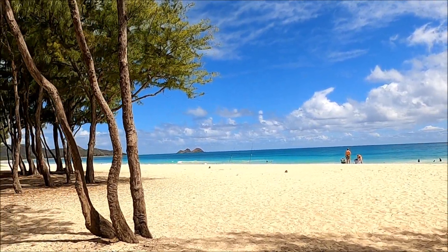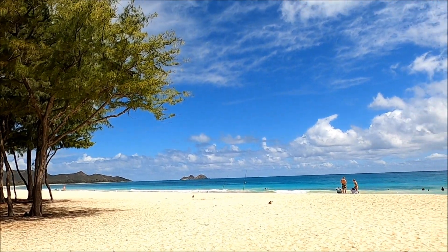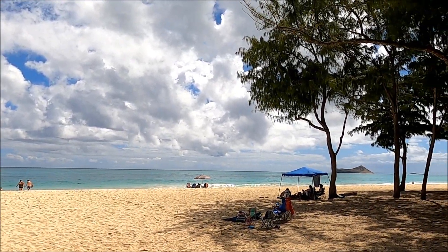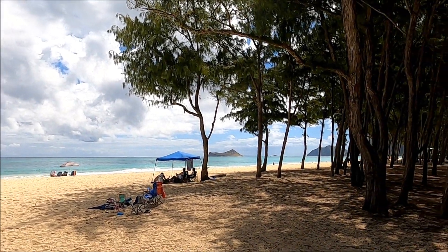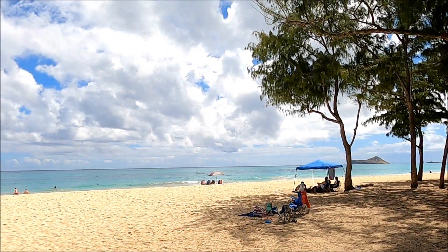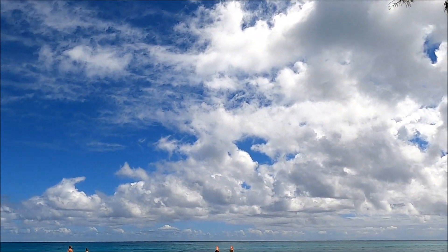Yeah, we got a little bit of rain today. Most of the rain happens inland, so the beaches don't get a lot, but there's a lot of clouds. They sure are beautiful — beautiful clouds.